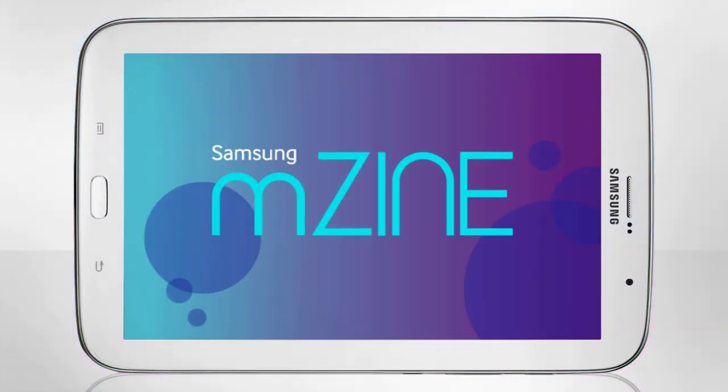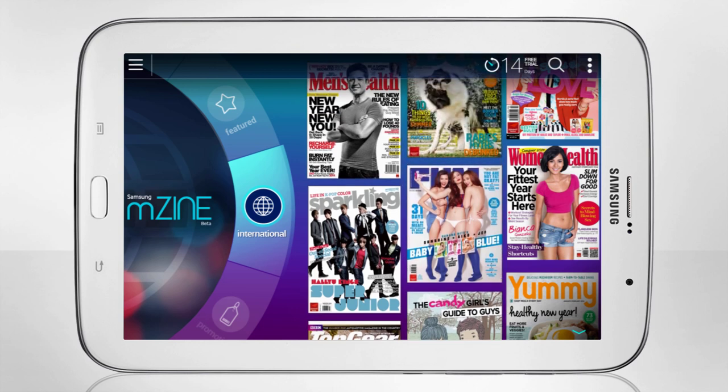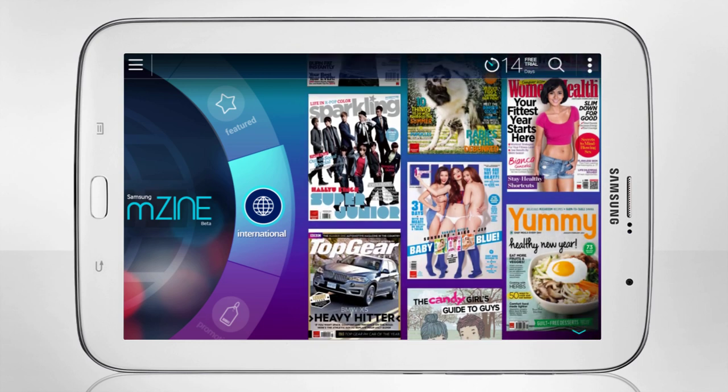Introducing MZine, the future of digital magazines. MZine provides access to hundreds of locally relevant magazines at a flat rate.